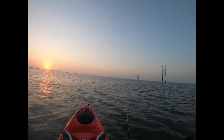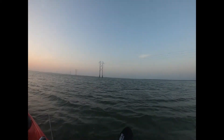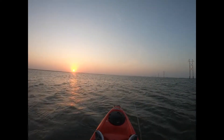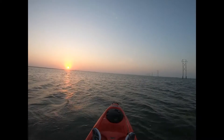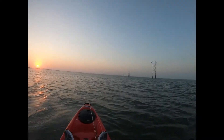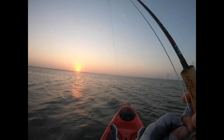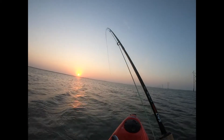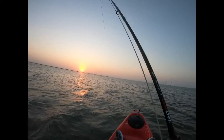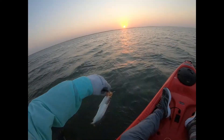Going to do a fly check after this cast. Got him — little baby trout, I think. Yep, it's a baby.